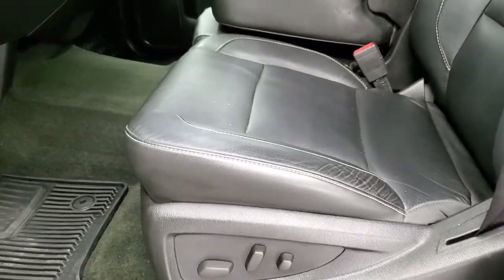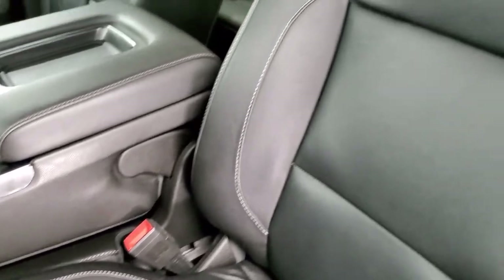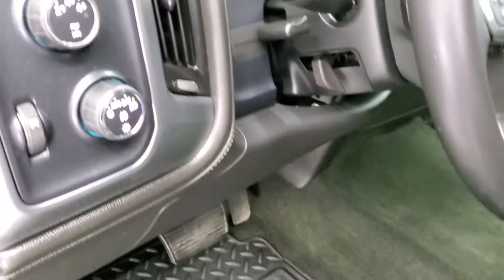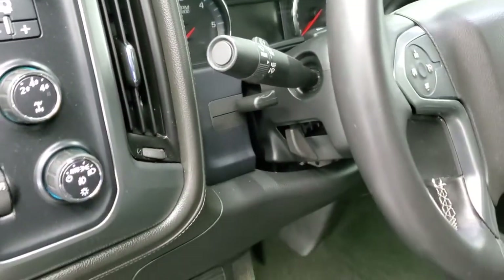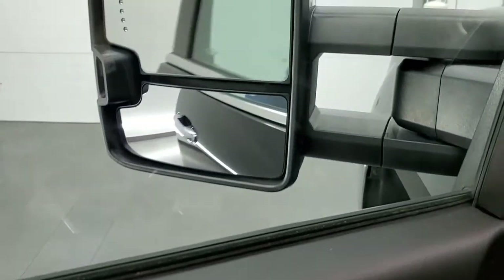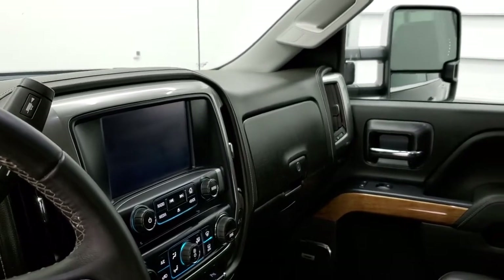Inside, the LTZ package gives you the black leather interior — no rips, no tears on these seats; they are in excellent shape. There are factory all-weather floor mats throughout, auto headlamps, push-button four-wheel drive, factory brake controller, and a tilt and telescopic steering wheel. Power windows, power locks, power mirrors, and memory driver seat. These mirrors do power fold in — I always like showing both sides so you know both are working properly.